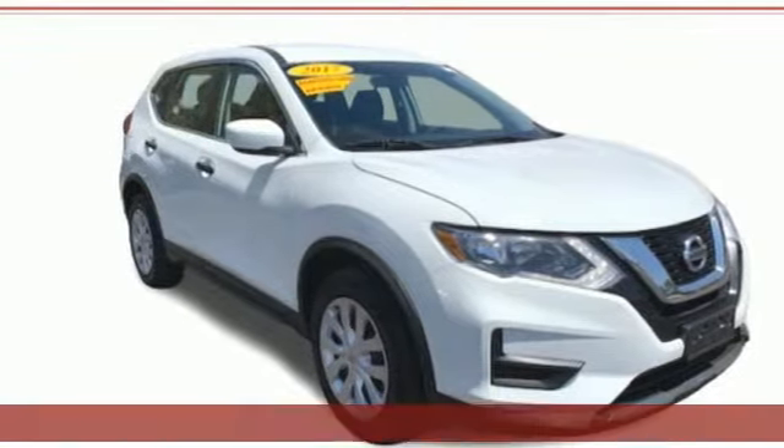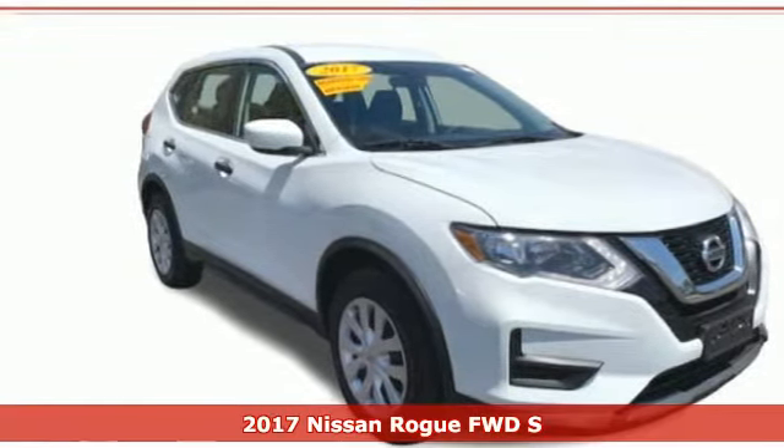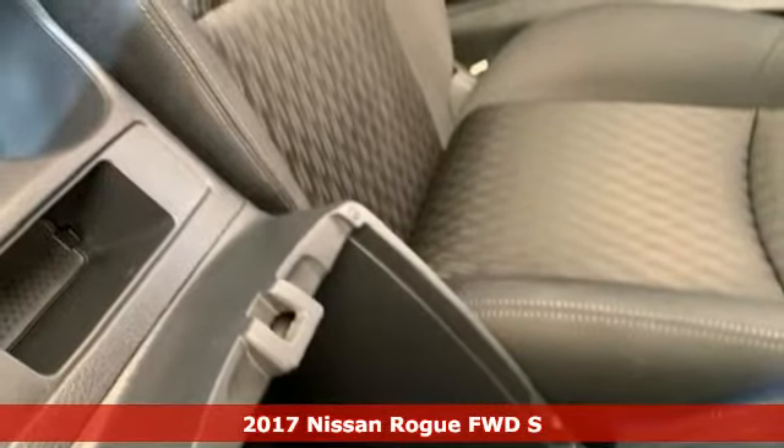It's a 2017 Nissan Rogue. Don't settle for the same old, same old. Go Rogue in a bold way.